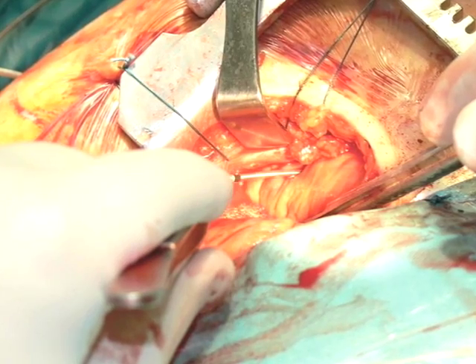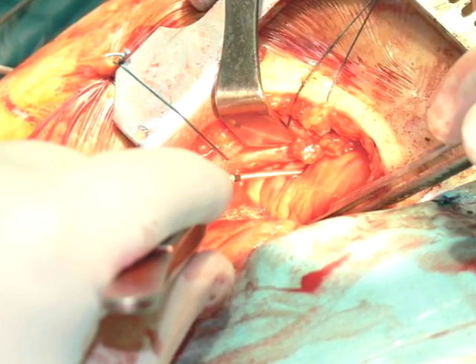Leads can also fracture. In one case, the distal tip of a temporary epicardial lead broke off and remained in the patient when the lead was removed 13 days after surgery. The lead manufacturer had recommended only a seven-day implant duration.